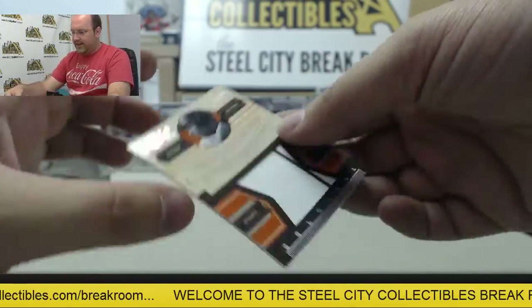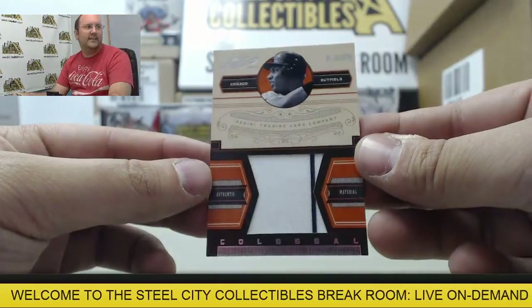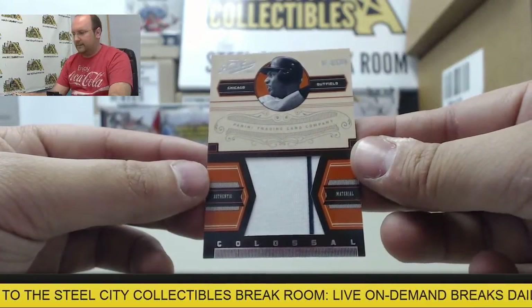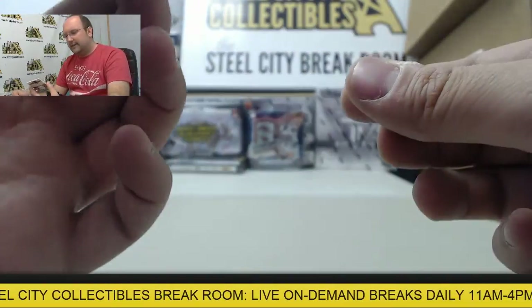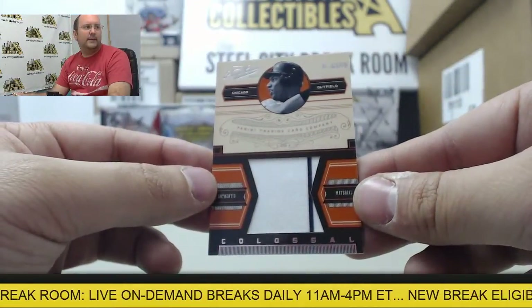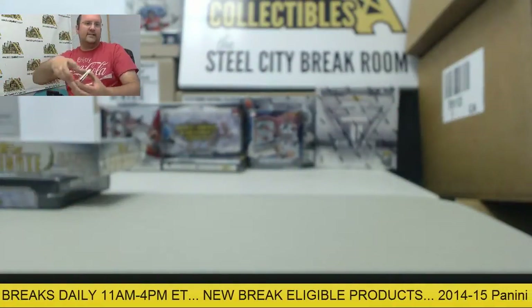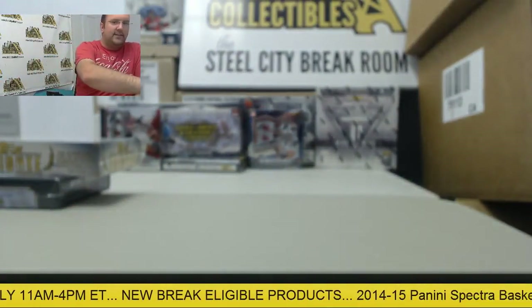And we have a pinstripe swatch from Bo Jackson, numbered 14 of 49. There's your box of Prime Cuts — what's up next?